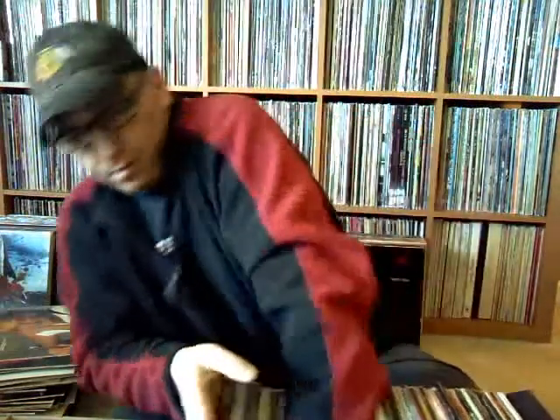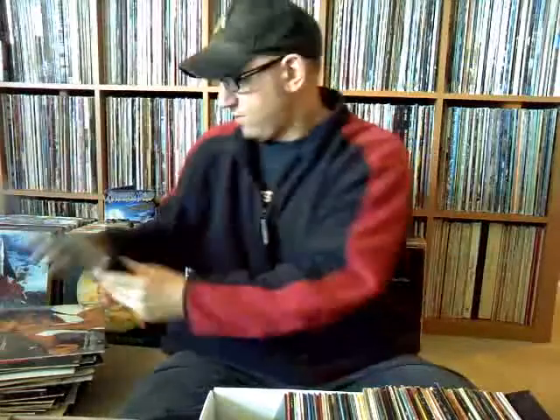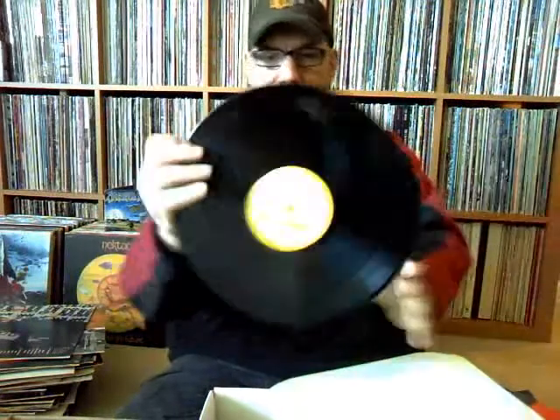Rod Stewart, 'Out of Order' — the '80s, when Rod was going big top 40. Cheap Trick's 'Lap of Luxury.' Another Johnny Winter Anthology on CBS Special Products — I don't think it's an American pressing but one of those budget albums at the time, on Backtrack Records.